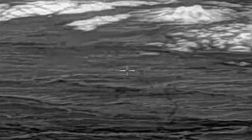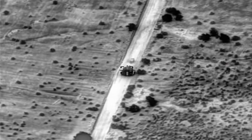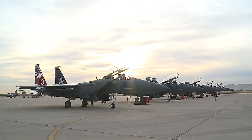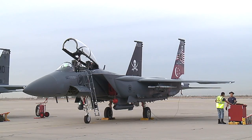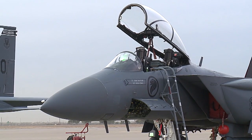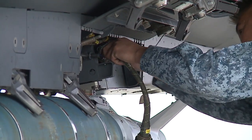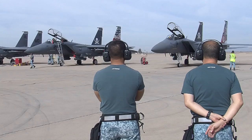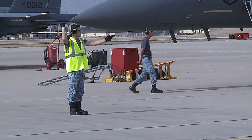As operators in the Ground Control Station survey the battlefield with the UAV, they look out for enemy targets — targets that will be taken out by the RSAF's F-15SG, one of the most advanced fighter aircraft in the world. Loaded with precision weapons such as the Laser Joint Direct Attack Munitions, or LJDAMs, the F-15SGs are ready to hammer the enemy with deadly accuracy.